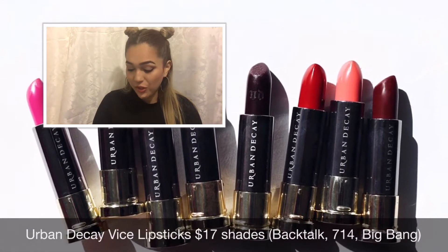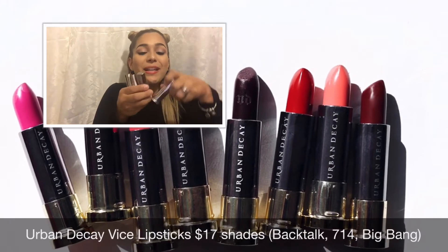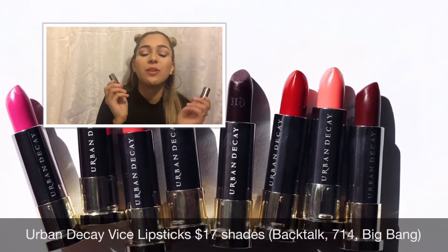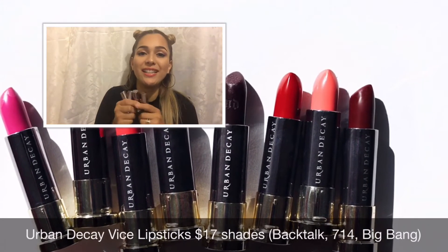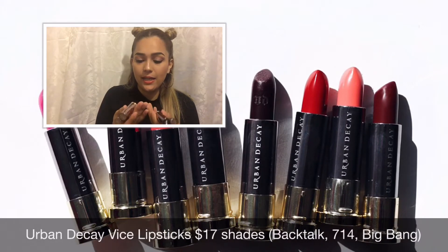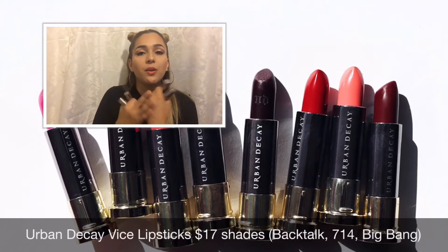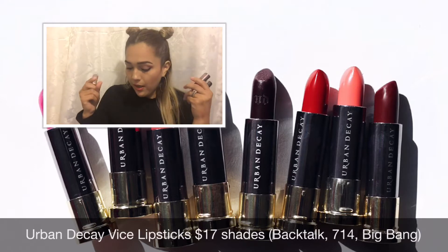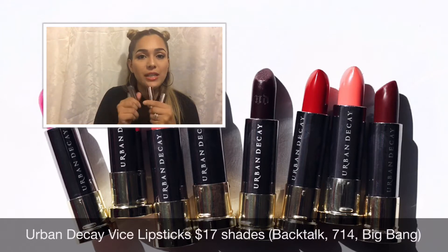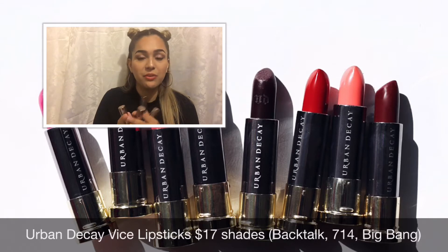The first makeup items I'm going to show you guys are really exciting — it's Urban Decay lipsticks! I was super excited to get these. I received four lipsticks, and I actually received double of one. I'll swatch these for you. I have some swatch marks on here already, but these retail for $17 each.